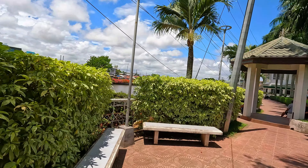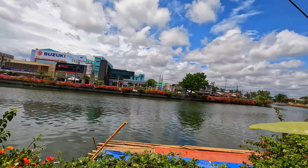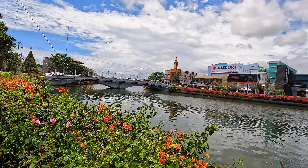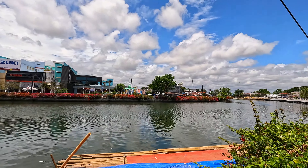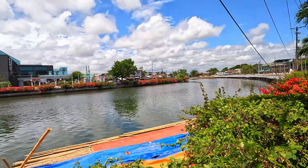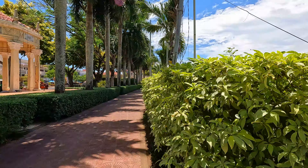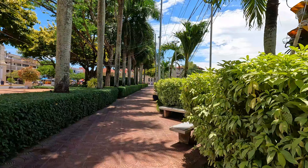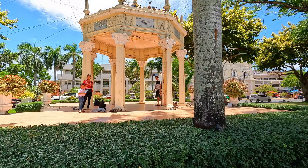Despite these challenges, it was repaired in the 1950s. Today, only the Spanish walls remain as a stark reminder of its history. The church's interior is painted yellow, and the altar was rehabilitated back to its pre-war glory, showcasing intricate designs and religious art. The cathedral continues to be a central place of worship and a significant historical landmark, reflecting the enduring faith and resilience of the local community.